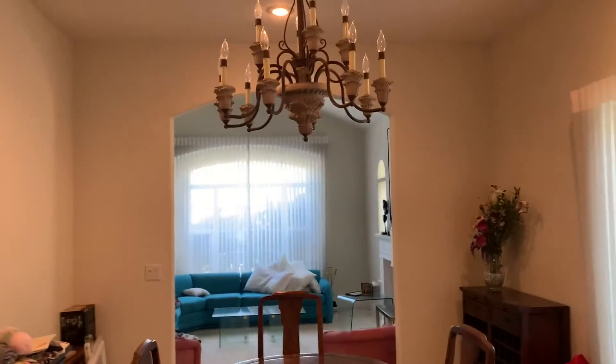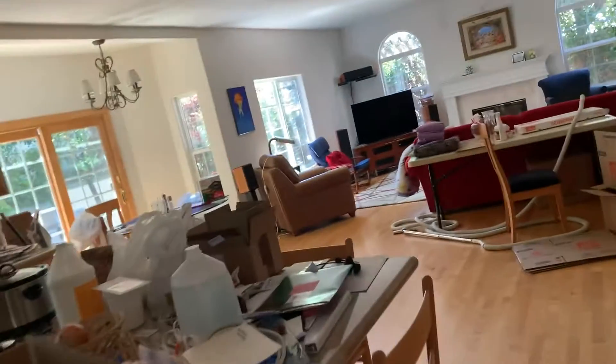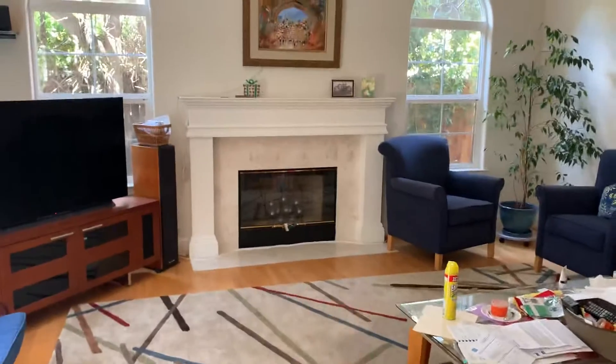And that's the formal living. Same recessed in here. Over here, there's the dining chandelier — a little dated again. And slider to the back patio. Fireplace looks pretty good.